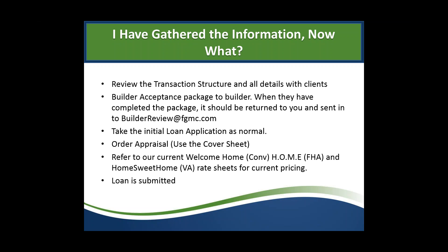Take the initial loan application as you normally would, order your appraisal using the cover sheet we provide, and then submit the loan. For pricing as a wholesale submission, you can get pricing directly off the website — there's a link to sign up for the daily rate sheet. For correspondents, you need to work with your secondary department, as they apply their pricing model to the rate sheets we send them. If your secondary department isn't receiving them, work with your FGMC account executive to get them set up.